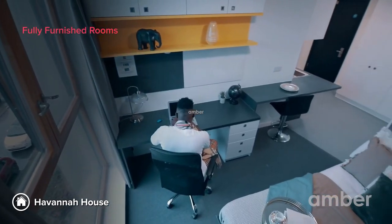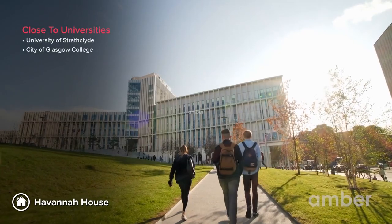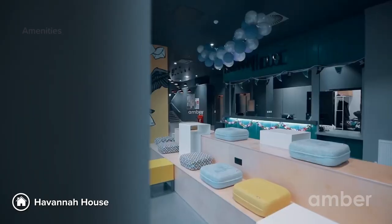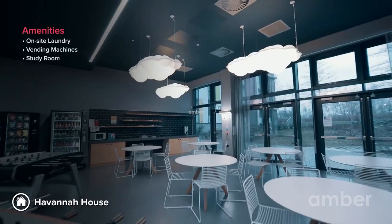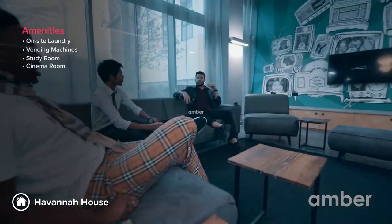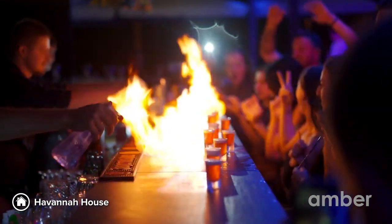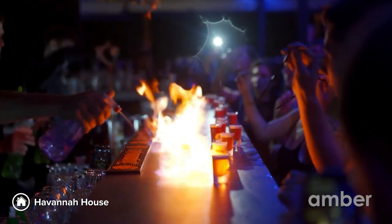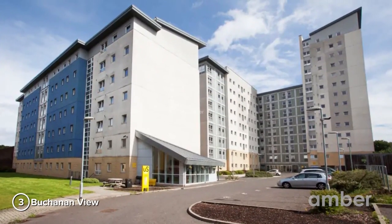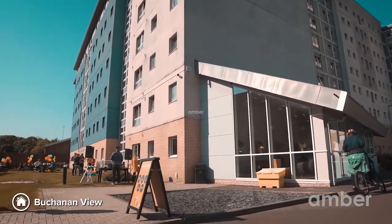Number 4: Havana House. After looking at these fantastic en-suites and studios, you're going to leave half of your heart in the Havana House. A short walk away from the University of Strathclyde and the City of Glasgow College, this property offers on-site laundry services, vending machines, and study rooms. After a long day of classes, do a movie marathon in the building's cinema room or enjoy fun pub crawls in the evening with your mates.